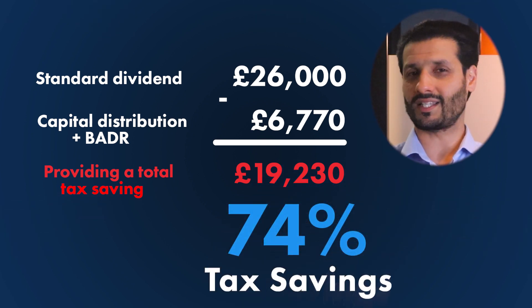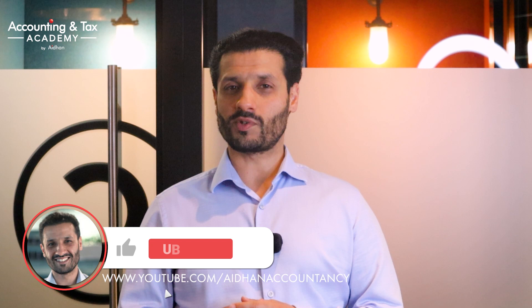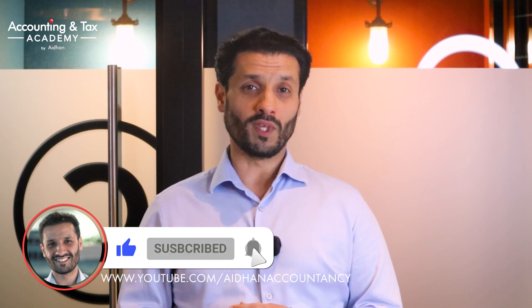BADR would also have applied had George successfully managed to sell his business to a third party and realize a capital gain, and he wouldn't need to go down an MVL or any formal procedure as it's just a sale. I hope this video has helped you understand how to avoid capital gains tax using Business Asset Disposal Relief. Let me know in the comments your thoughts on today's video or if there are any topics you'd like us to cover in the future. Be sure to like and subscribe — this is Tony D'Angelo for the Accounting and Tax Academy, thanks for tuning in.